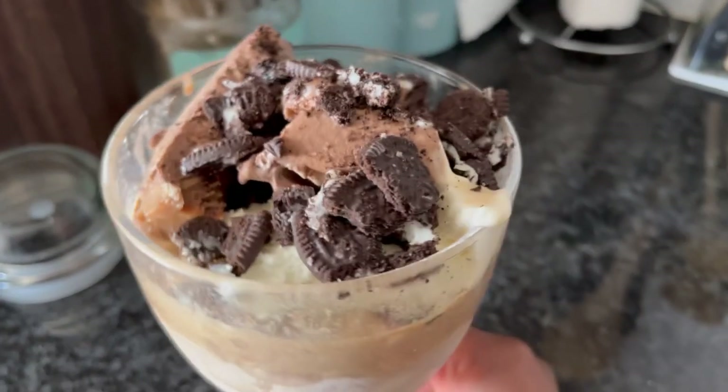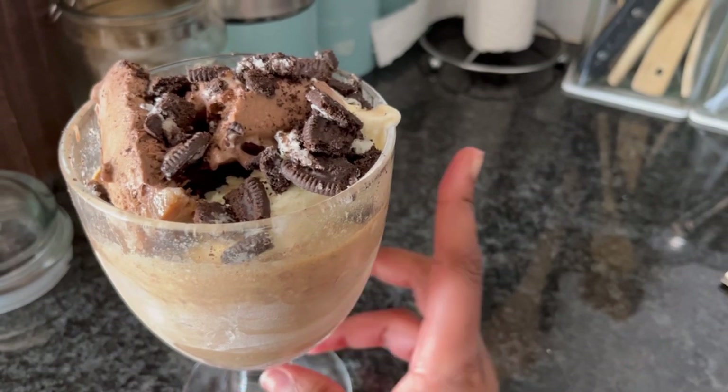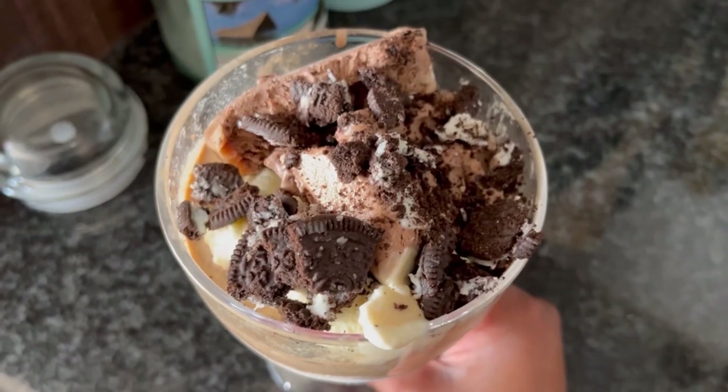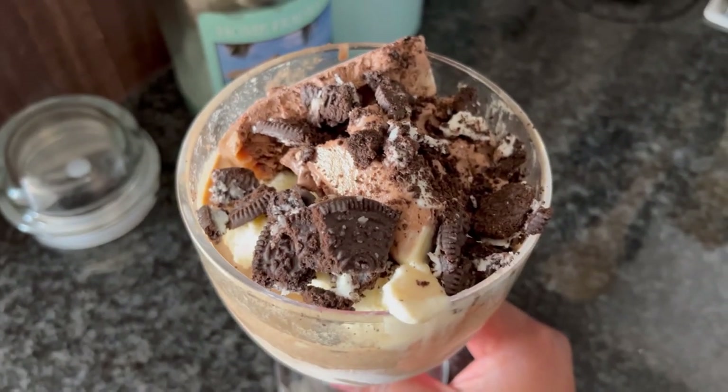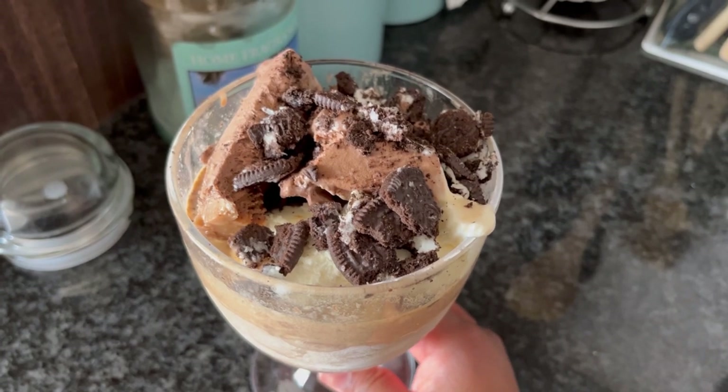Okay so I made this Jäger dessert — it's just ice cream with Oreos and Jägermeister. I wish I had chocolate syrup but we don't have any, so I'm just gonna have it as is.